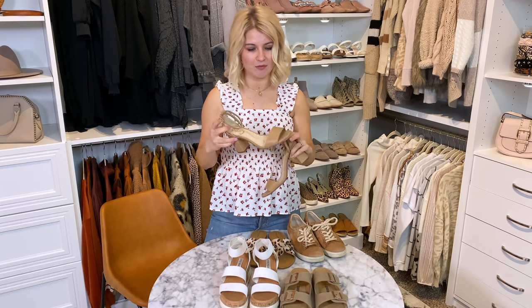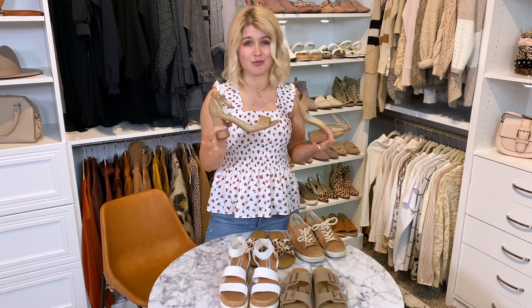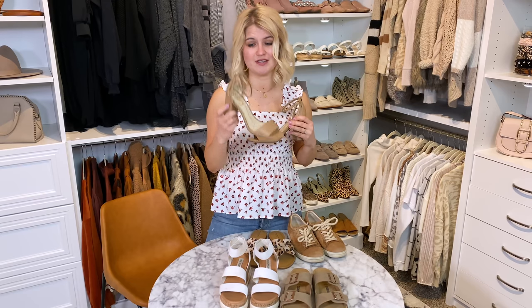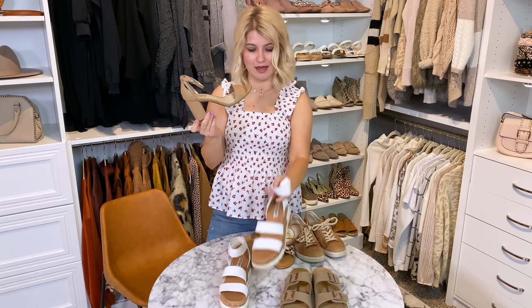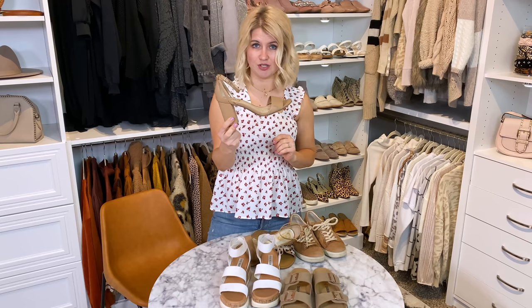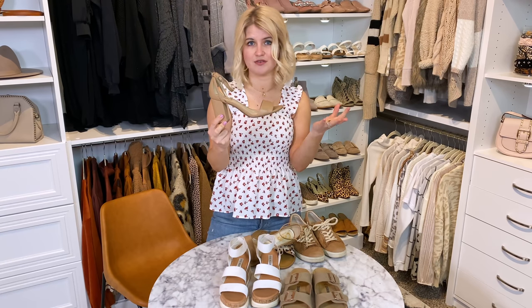This might be for the rare person who wants to pack a heel. I don't always do this on a warm weather vacation where I'll be walking a lot, but some of you might want a more dressed-up option. This is my most comfortable heel because it's a block heel. If you did need a dress-up option and wanted a taller heel, I think this is the best option for walking in — and it doesn't take up much room in a suitcase either.